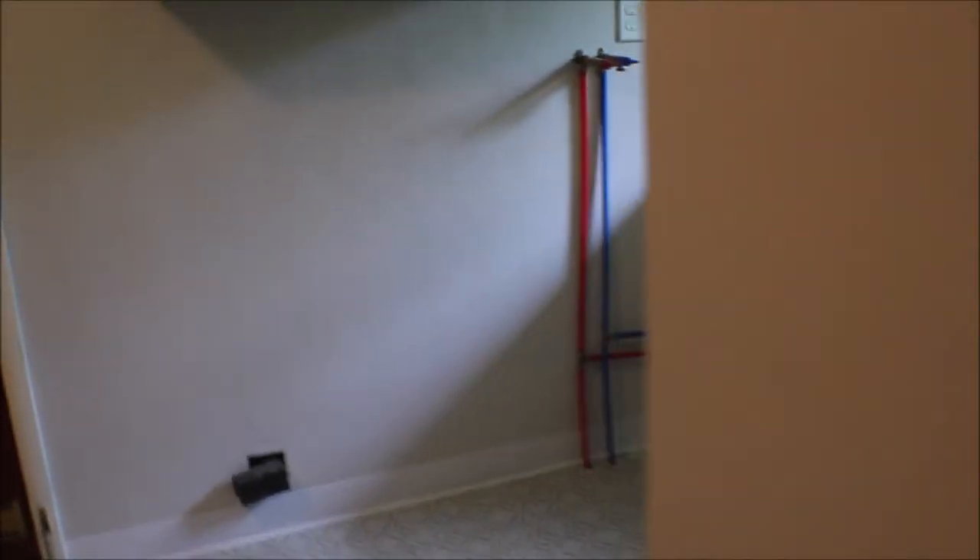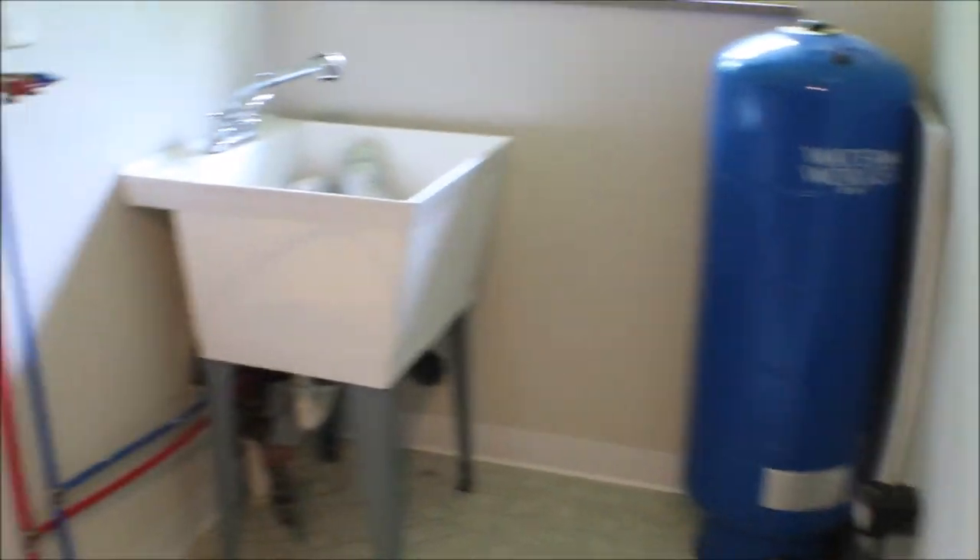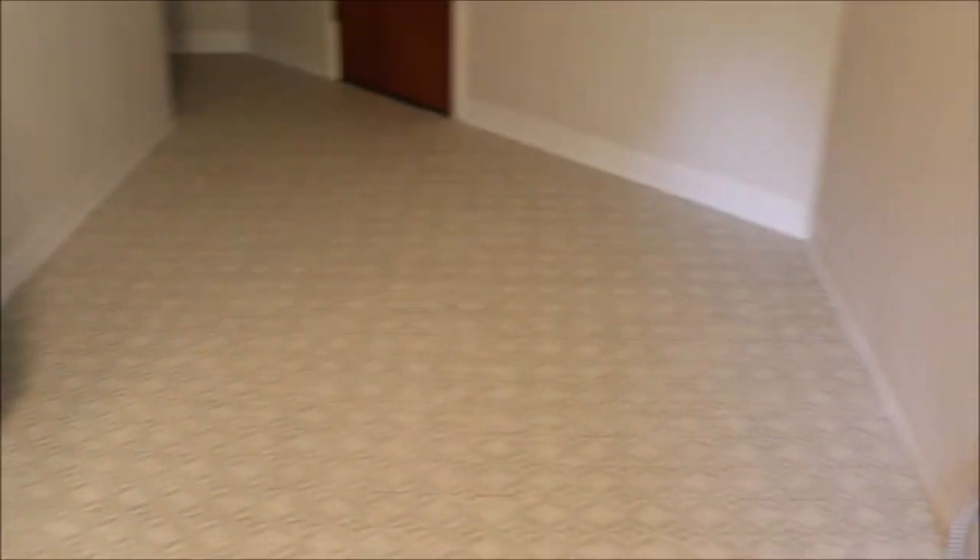There's a huge utility mudroom with a sink, washer and dryer hookup, and your mechanicals — new water heater and your furnace. Look at all the space here. It leads right into the garage.